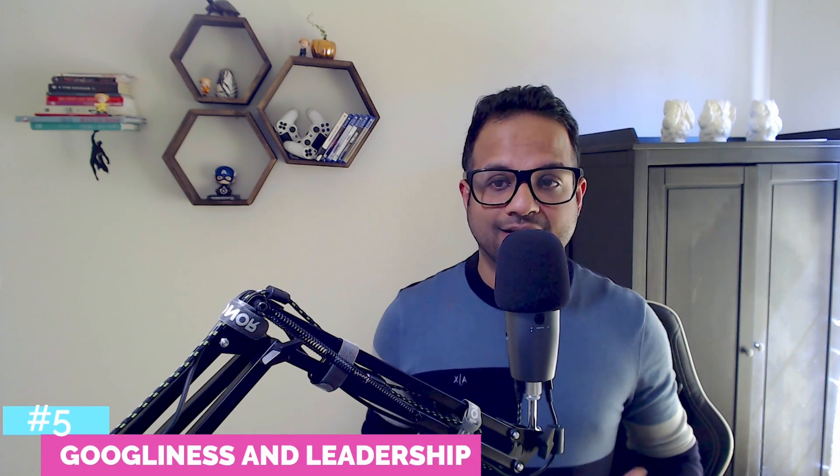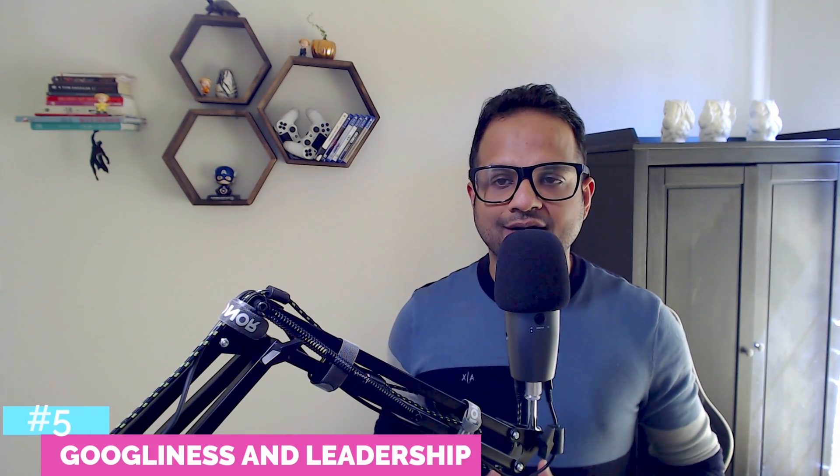The next thing is Googliness and leadership. There are 10 leadership principles of Google that you should be aware of if you are applying to Google or have upcoming interviews there. I'll put the link in the description section below about Googliness and leadership philosophies.